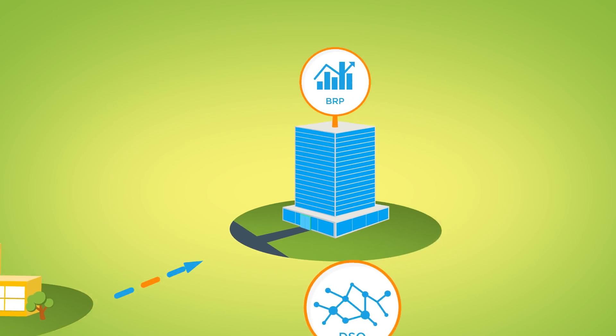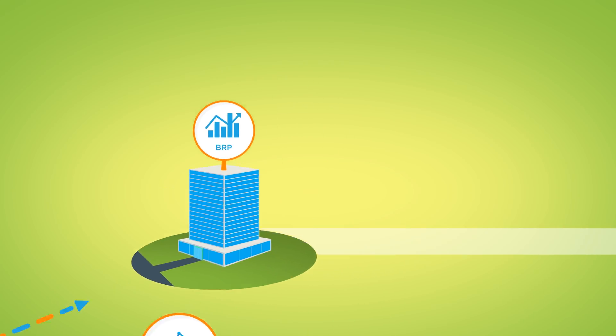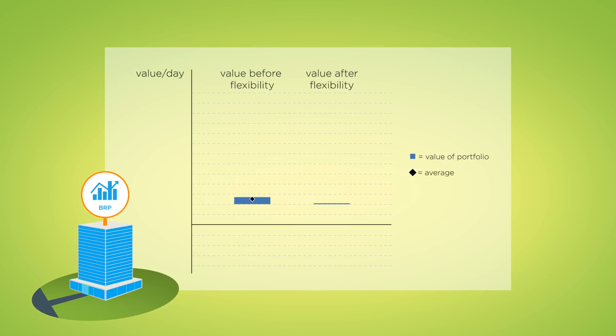Now, let's move on to the BRP. We have found that when flexibility is applied, the value of the BRP portfolio can be increased. However, the portfolio is also exposed to more risks. We see that the spread of the portfolio is enlarged when flexibility is applied. This is because the aggregator activated less flexibility than what was agreed with the BRP, which may result in imbalance costs for the BRP.